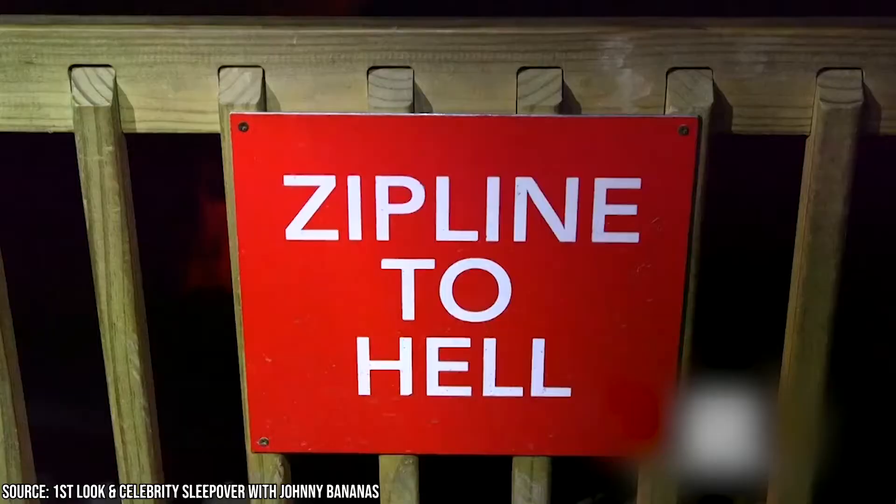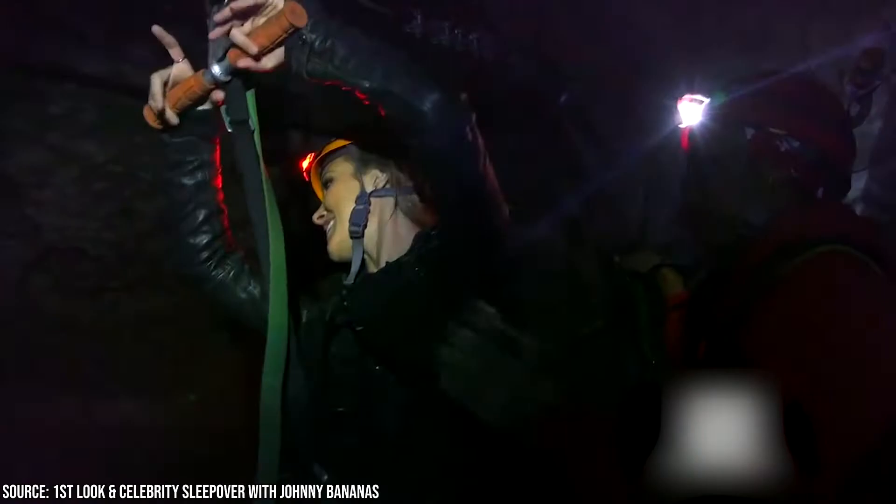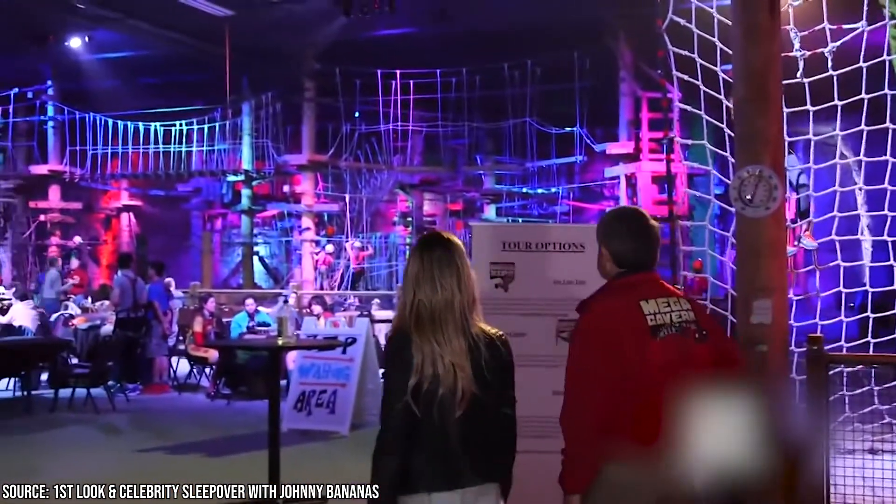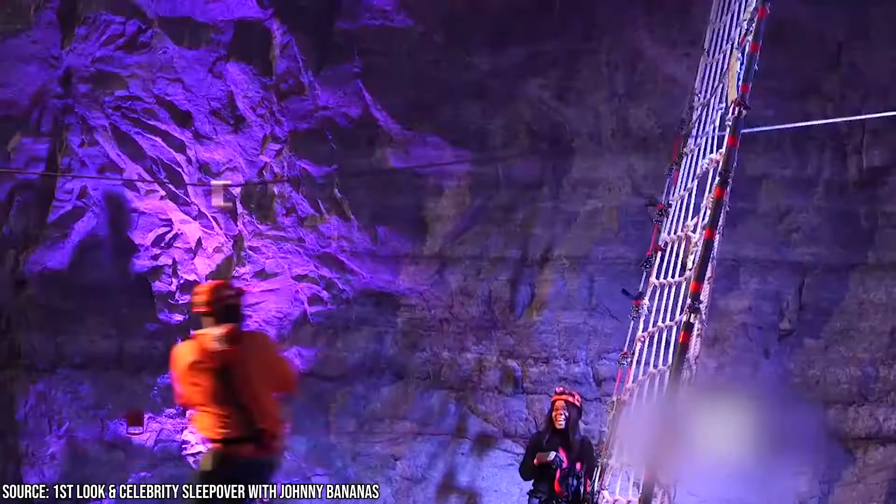Take a ride on the world's only fully underground zipline course, or try your hand at the ropes course where you can put your sense of balance to the test. It also offers a guided historic tram tour that runs through the cavern and provides a great deal of historical and geographical background on the cave.